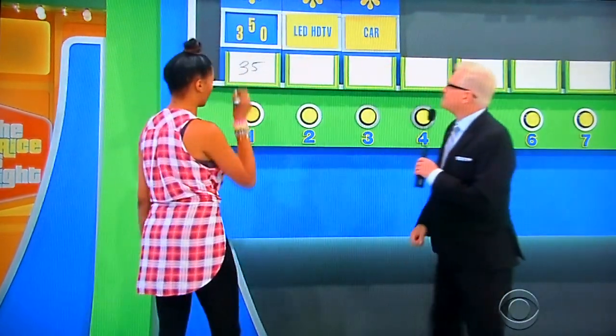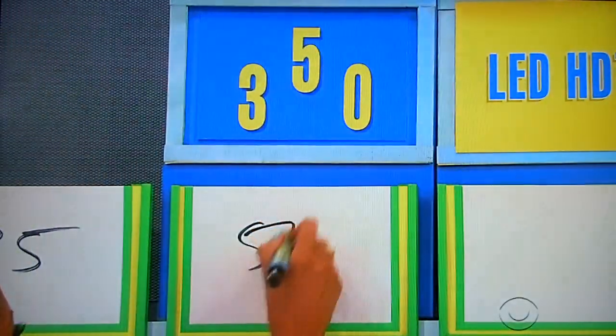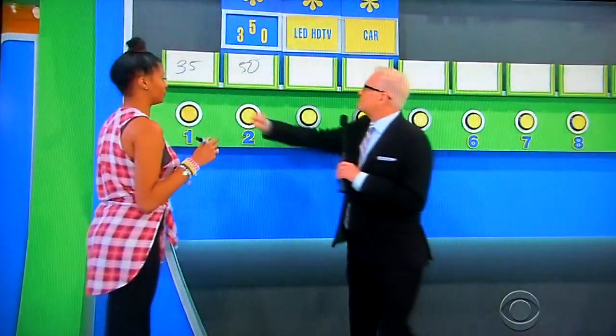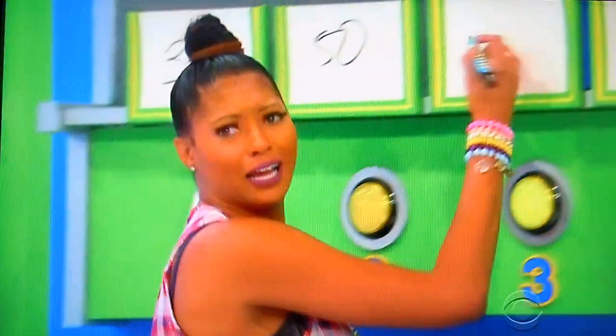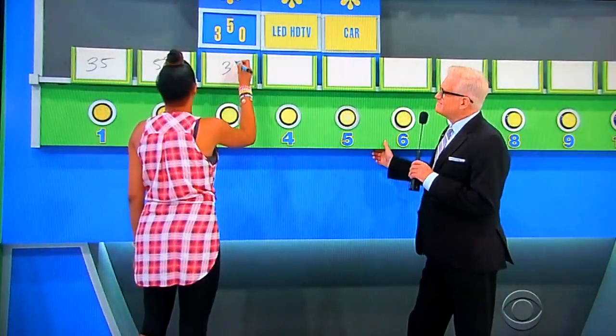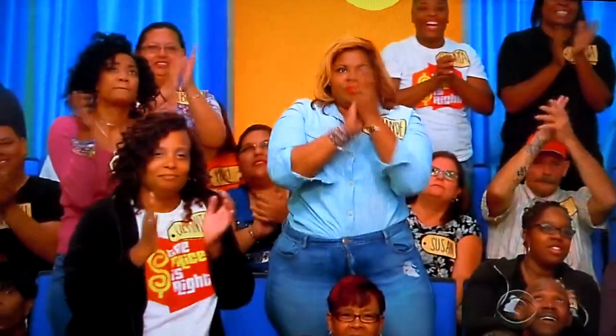35. No. 50. No. 30. Yes, yes, yes, yes, yes. Now you got it.